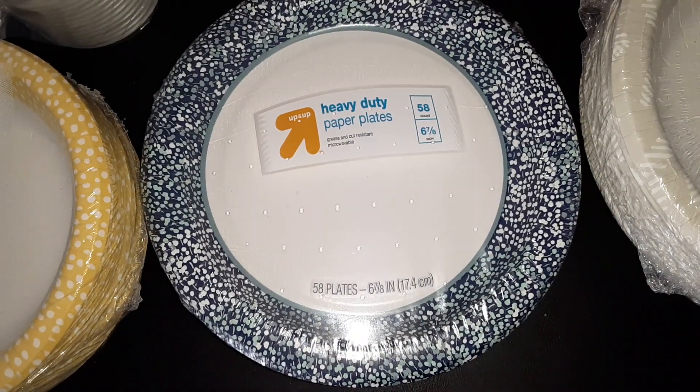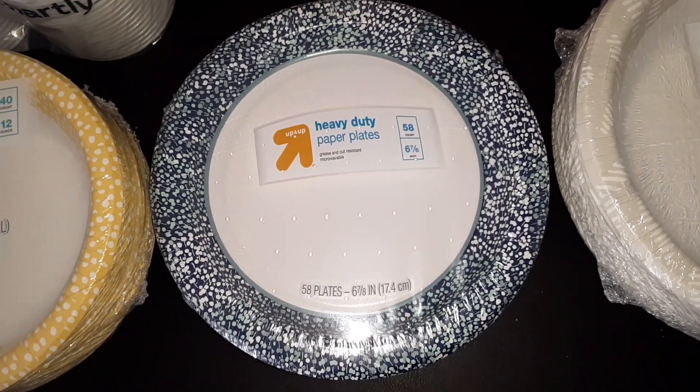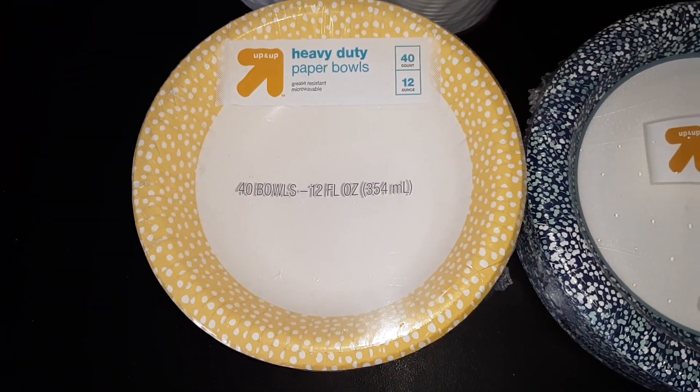We also got some heavy duty paper plates that are 6 and 7 and 1/8 inches, and you get 58 in this pack. As well as the smaller bowls, which are the 12 ounce size — you get 40 in this pack.